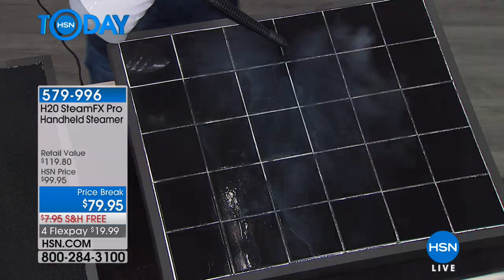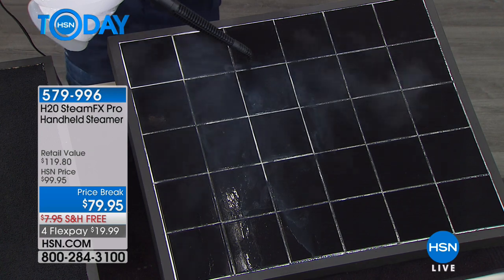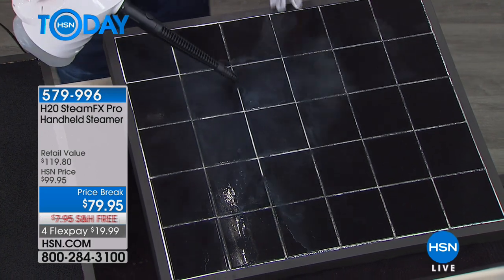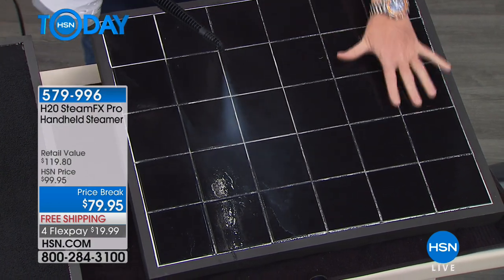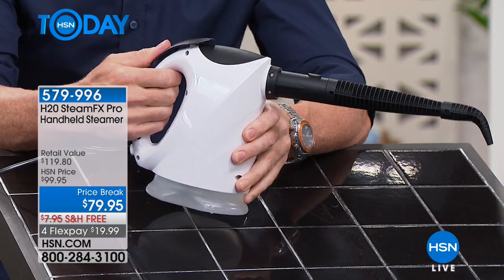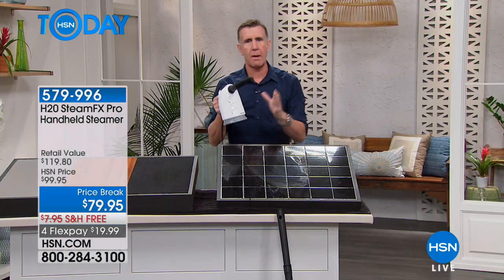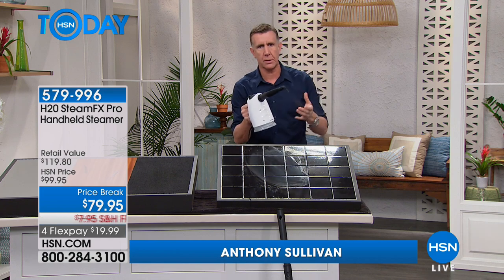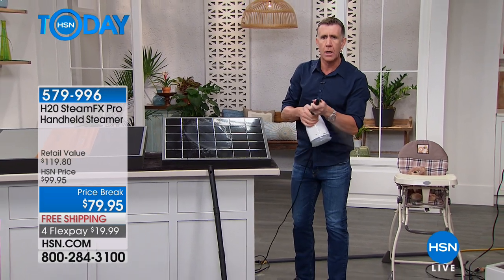One of the hardest jobs in the house is grout. Normally you're down here with a toothbrush scrubbing with harsh chemicals. When you clean with steam, you clean, deodorize, and help sanitize all in one pass. Look at how dirty this grout is here and how clean it is after. One thing I love about the Steam Effects Pro: you press the button and the steam locks on — you don't even have to hold the button down. You get continuous steam and it converts from handheld to full steamer with the click of a button.